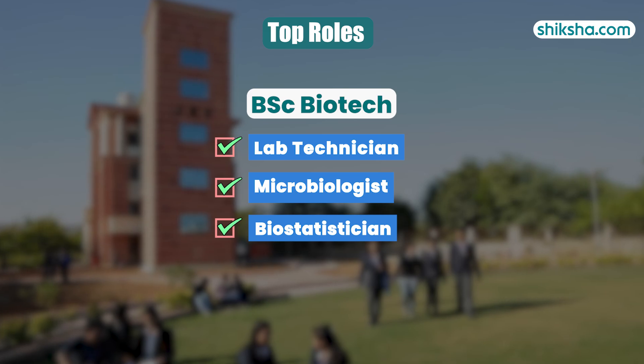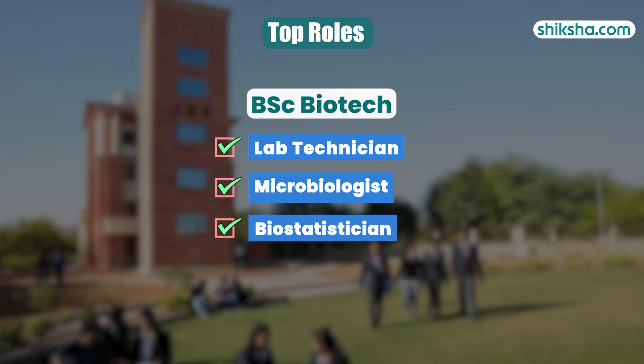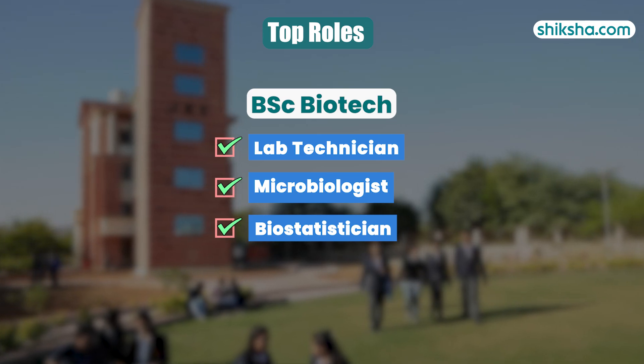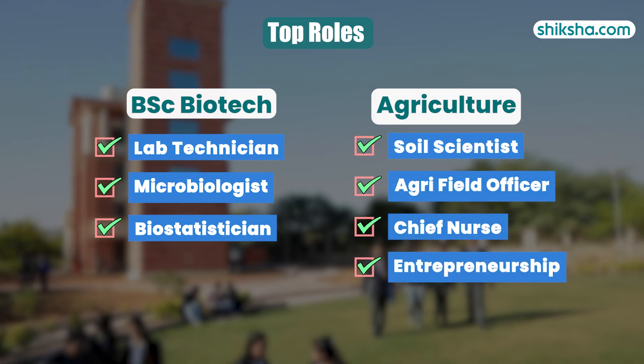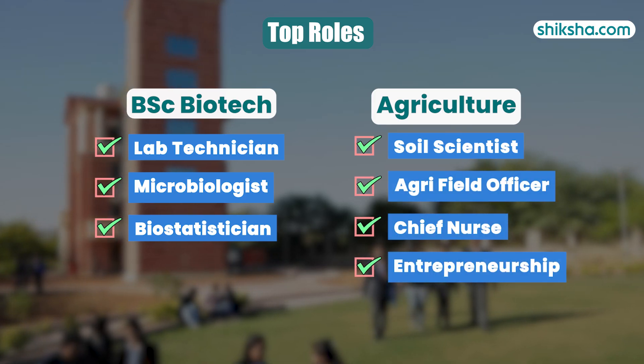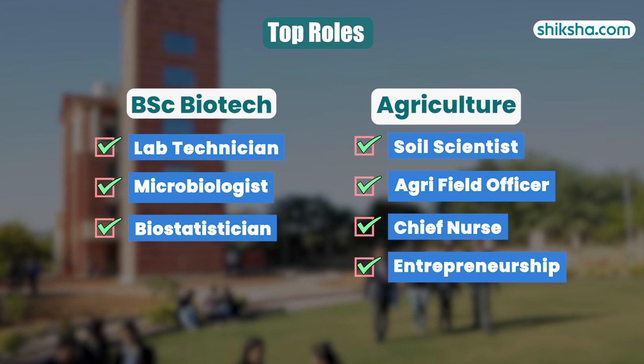BSc Biotechnology students can get job offers like Lab Technician, Microbiologist, and Biostatistician. On the other hand, Agriculture students can become Soil Scientist, Agri Field Officer, or Chief Nurse, and can also venture into entrepreneurship.